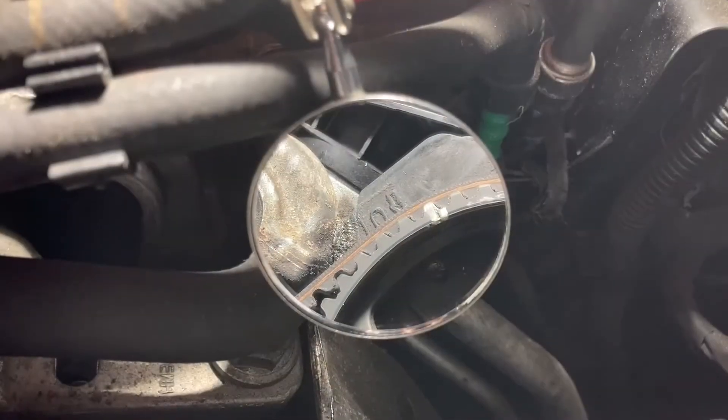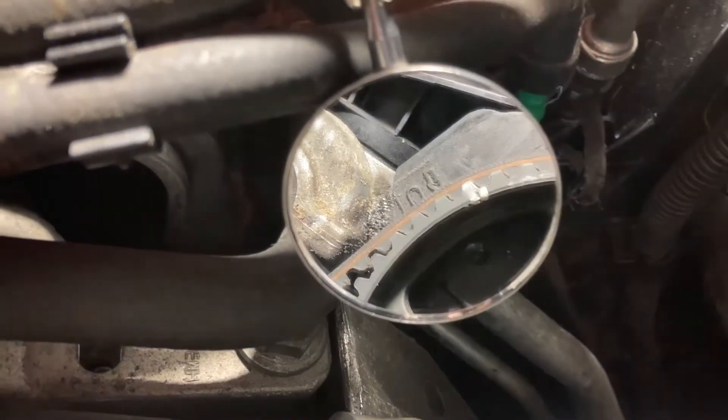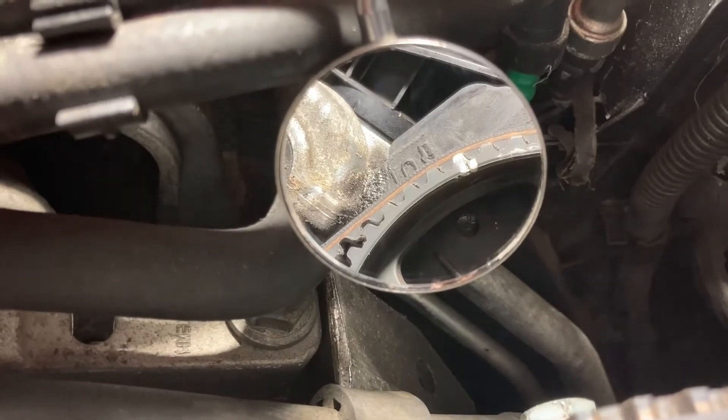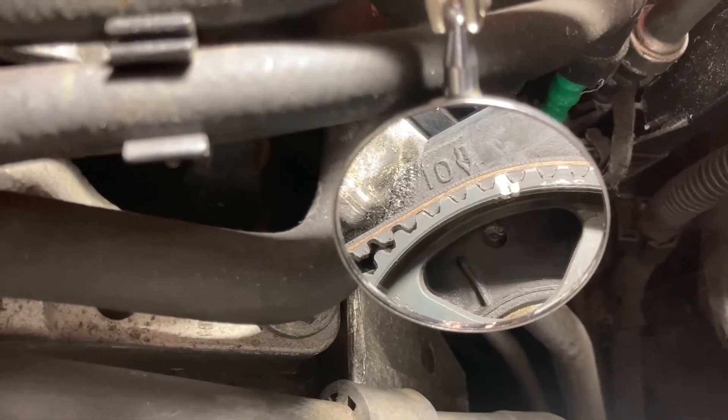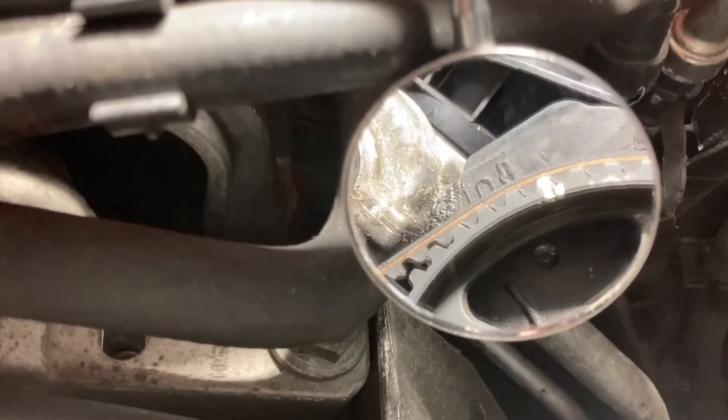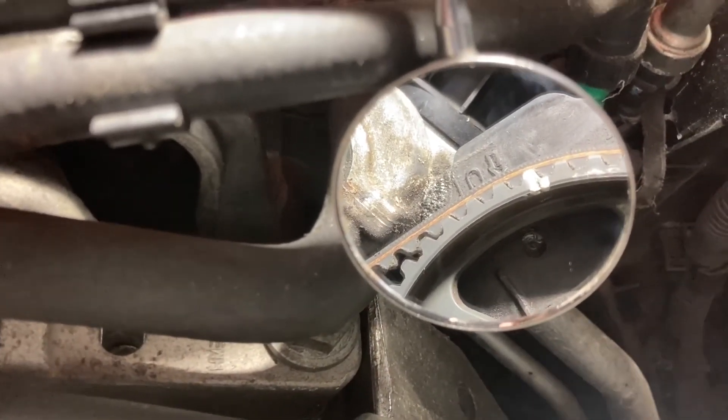Looking through the mirror, that's about the best I can do for a visual for you. There's our TDC mark on the housing at the front of the engine, and it clearly does not line up with the camshaft.